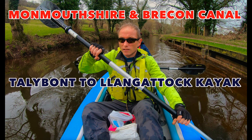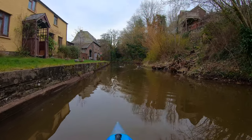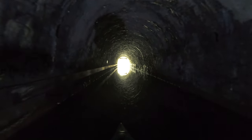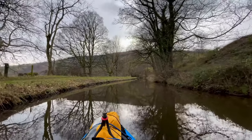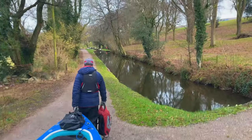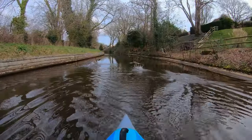Join us on this 8.5 mile kayak from Talybont-on-Usk to Llangattock on the Monmouthshire and Brecon Canal on the 11th of February 2022. If you like kayaking and are interested in the Monmouthshire and Brecon Canal, watch on for cinematic footage of the scenery on this route, learn about what we encountered, and get practical information about kayaking this route. Stick around to the end for bonus content to help you if you are interested in kayaking this section of the canal.